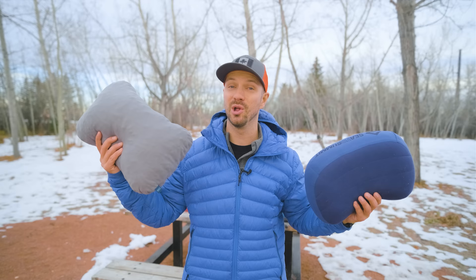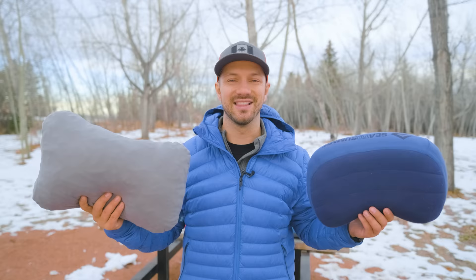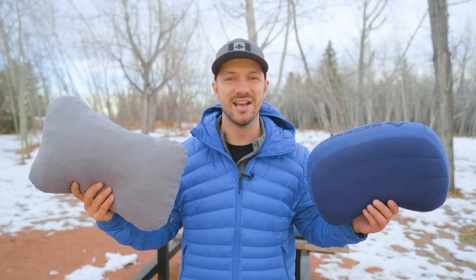This camp pillow sucks and this one is great. An uncomfortable camp pillow can ruin a trip while a good one can have you sleeping like a baby. Today I want to share four popular camp pillows you should avoid and four that I think are worth buying. At last count I've tested over 32 camp pillows — crazy, maybe — but I like a good night's sleep.